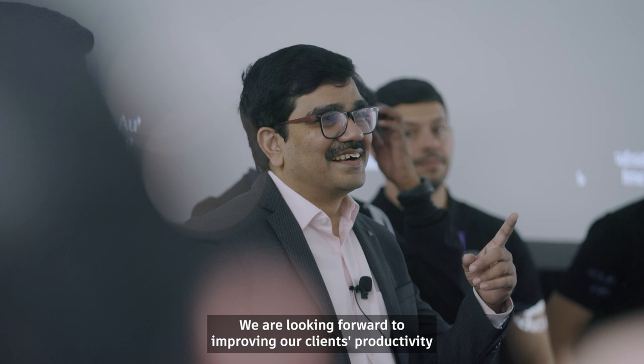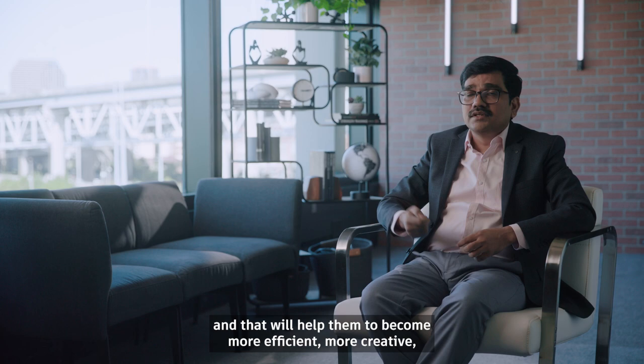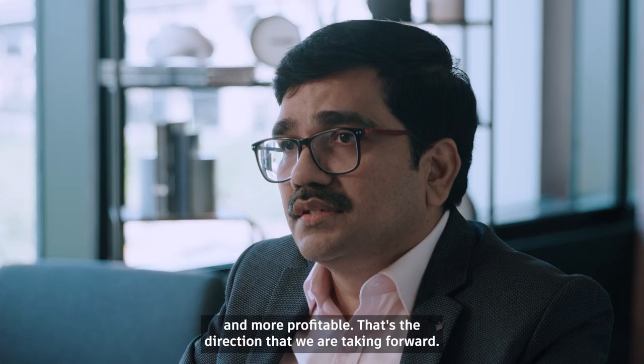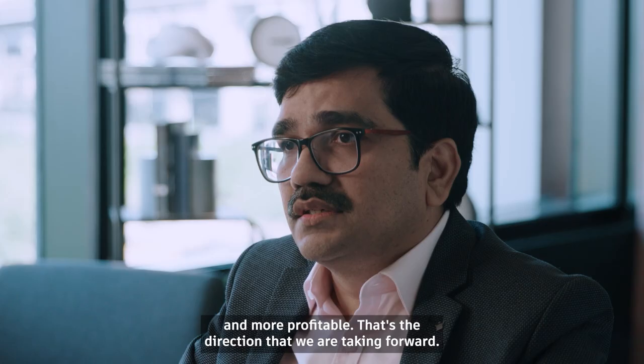We are looking forward to improving our clients' productivity, and that will help them become more efficient, more creative, and more profitable. That's the direction that we are taking.